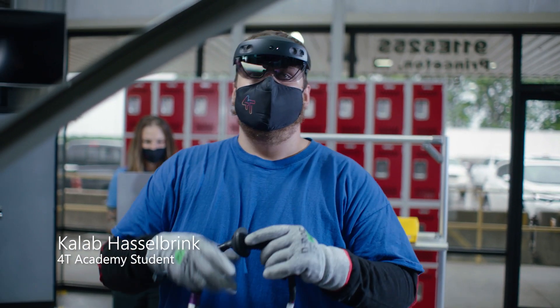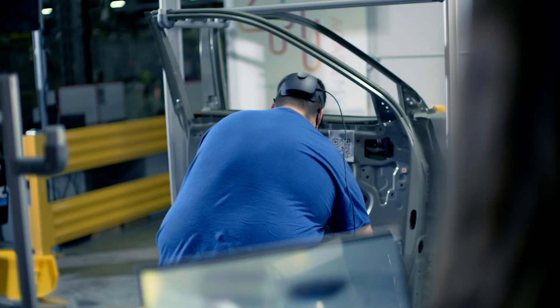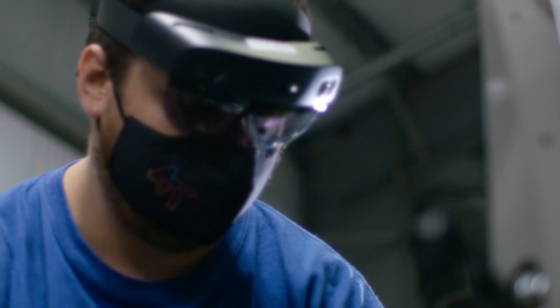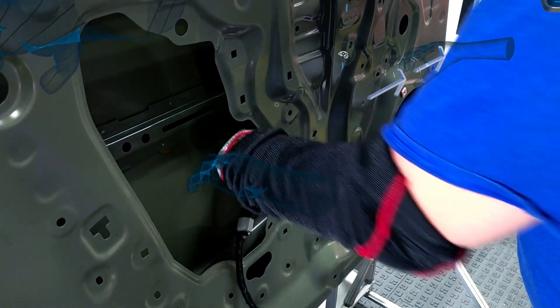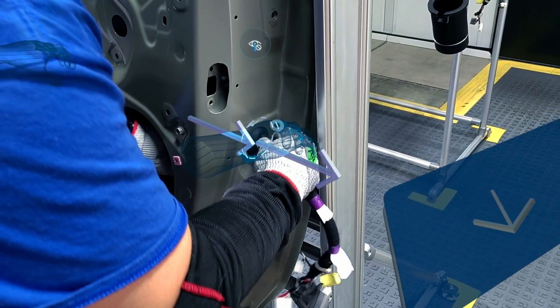Part of their internship is going to be building vehicles on the line, and so to prepare them we train them with the HoloLens. With the HoloLens they can see holographs at the same time that they're seeing the door, to show them where to safely put their hands in the door, or how to hold the wire, or the correct orientation of that part.